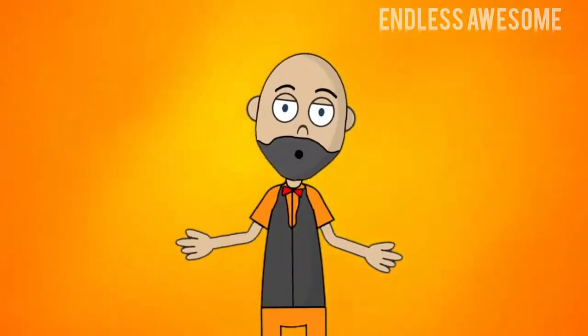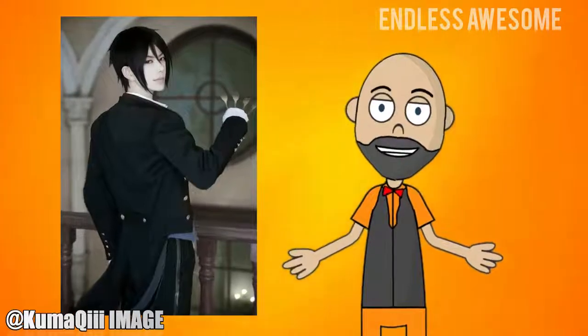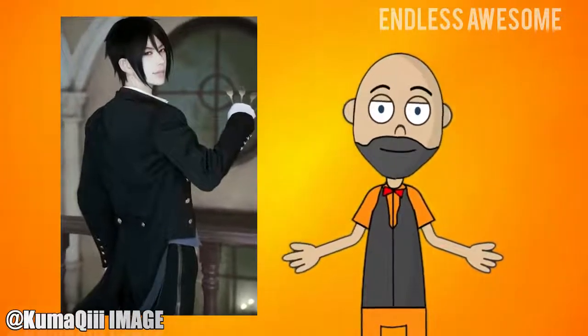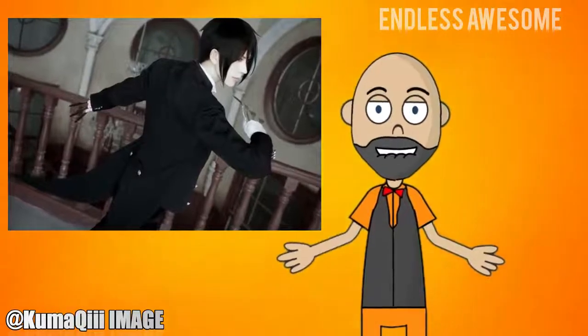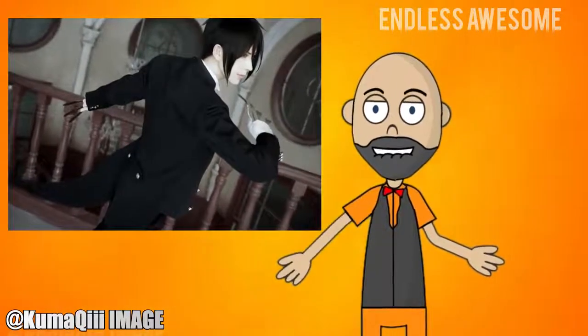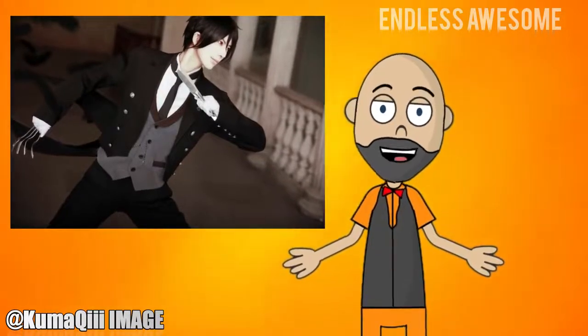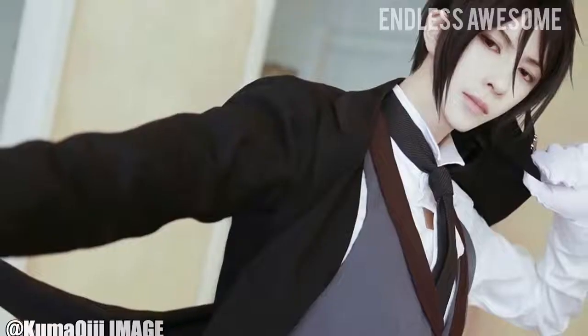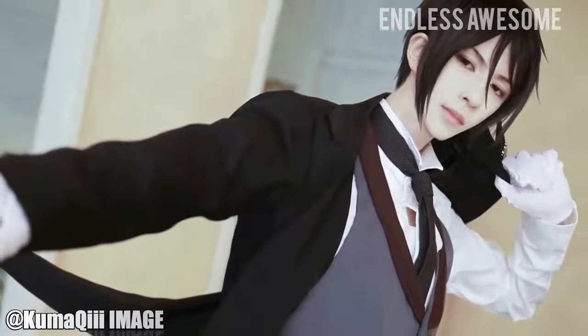Black Butler Characters in Real Life, Number 1: Sebastian Michaelis. Starting off this list with cosplayer Kamaki's splendid cosplay — the possibility of bringing a fictional character to life is achieved. This series of photos from Kamaki's Twitter account showcase their accurate wardrobe and impeccable portrayal of the character. Undoubtedly, the positive response from fans makes this cosplay a success.